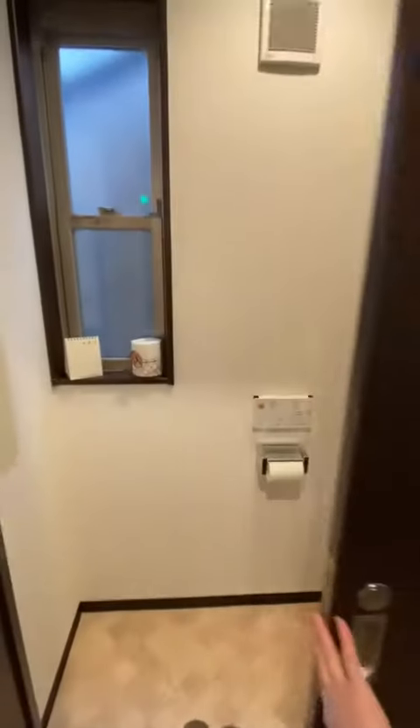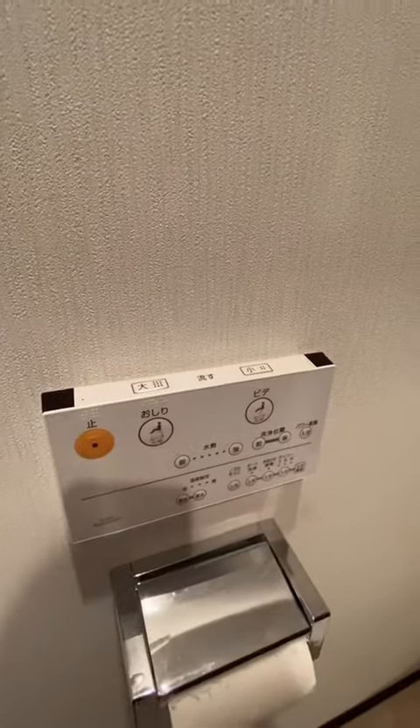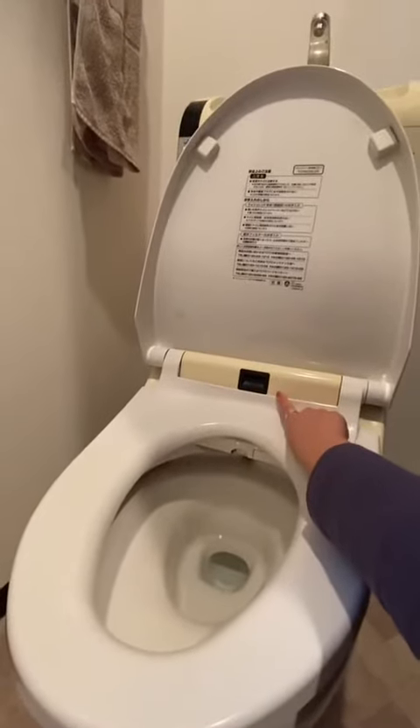I'm gonna show you guys the bathroom real quick. Sliding door. This right here has got all the bidet and things, and a flush that has both number one and number two settings sitting on it. And this right here has a sensor so that it flushes automatically. And when it flushes, water comes out from here so that you can wash your hands. This whole thing is all attached and connected together.